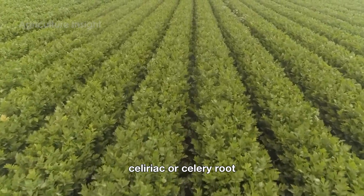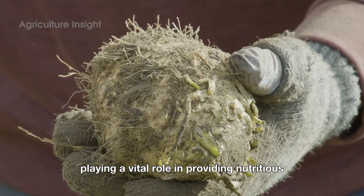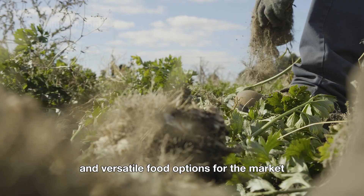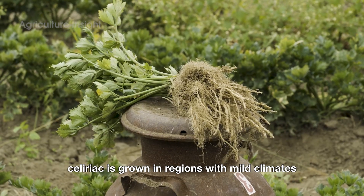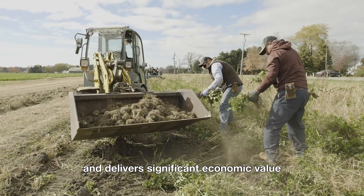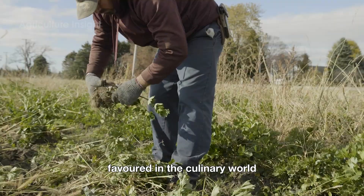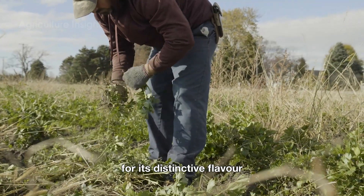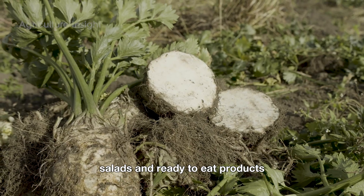Celeriac, or celery root, is a unique crop in the agricultural world, playing a vital role in providing nutritious and versatile food options for the market. Typically, celeriac is grown in regions with mild climates and fertile soil, where it thrives and delivers significant economic value. This root vegetable is highly favored in the culinary world for its distinctive flavor, making it a key ingredient in soups, salads, and ready-to-eat products.